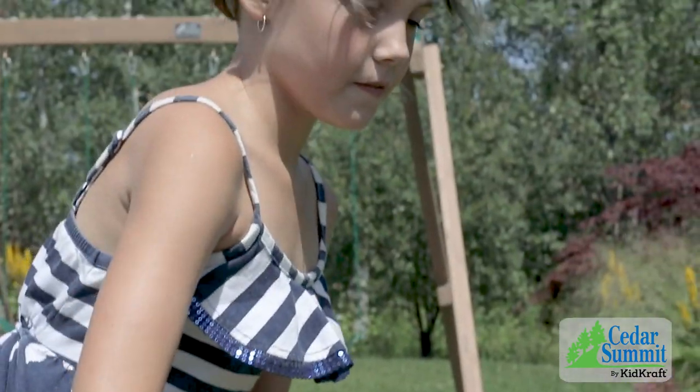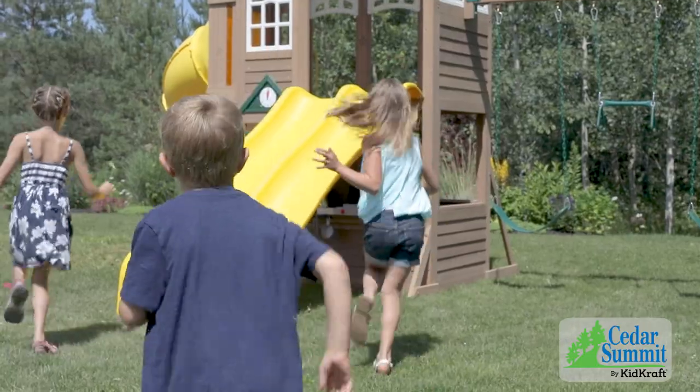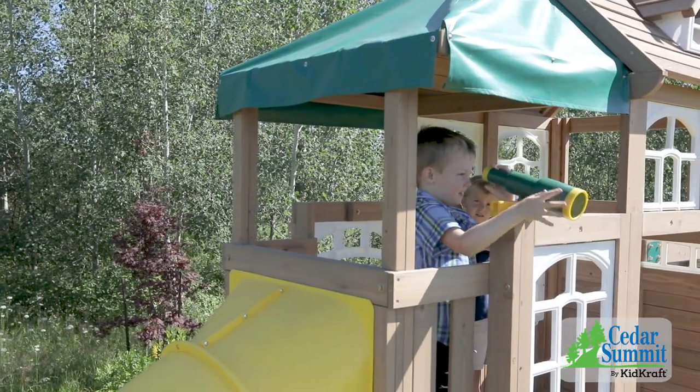Made to love and built to last, the Cedar Summit Lookout Lodge by KidCraft is designed to encourage exploration and adventure in your backyard.